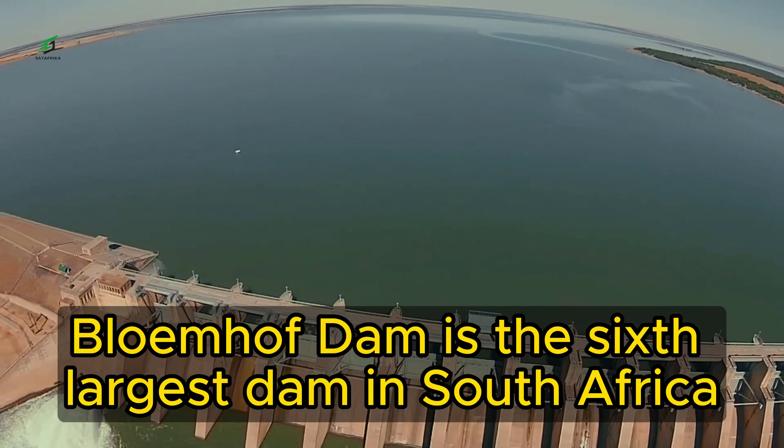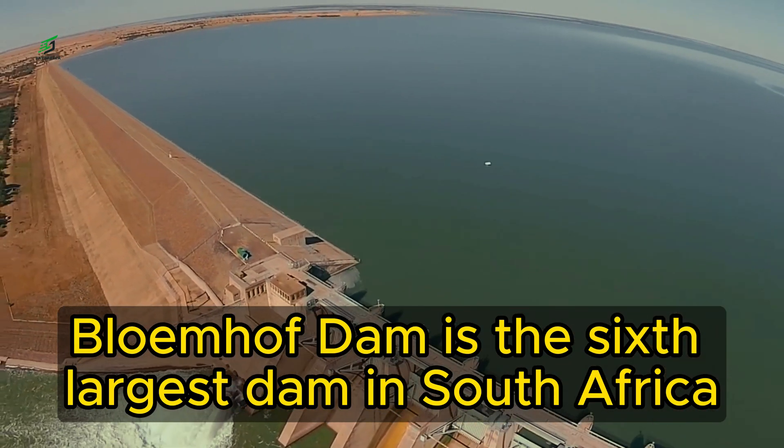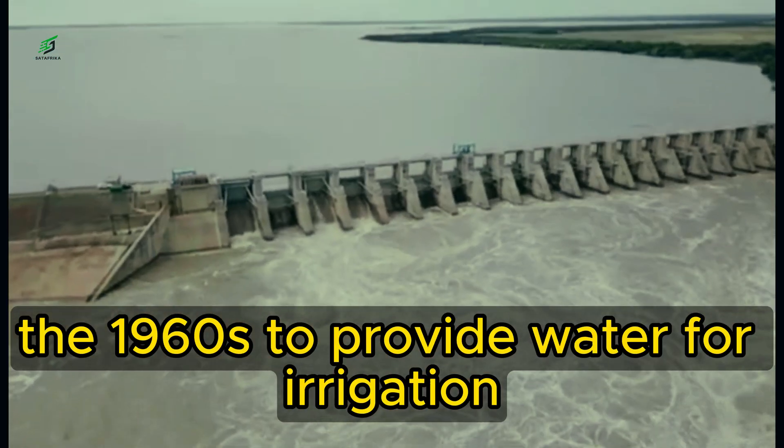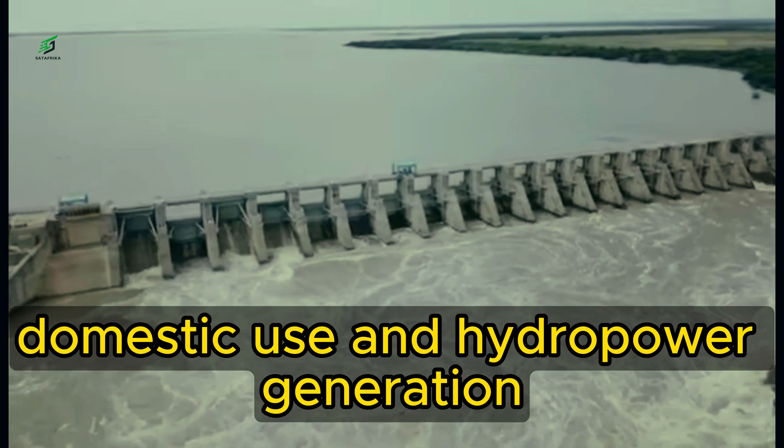Blumhoof Dam. Blumhoof Dam is the sixth largest dam in South Africa. The dam was built in the 1960s to provide water for irrigation, domestic use, and hydropower generation.